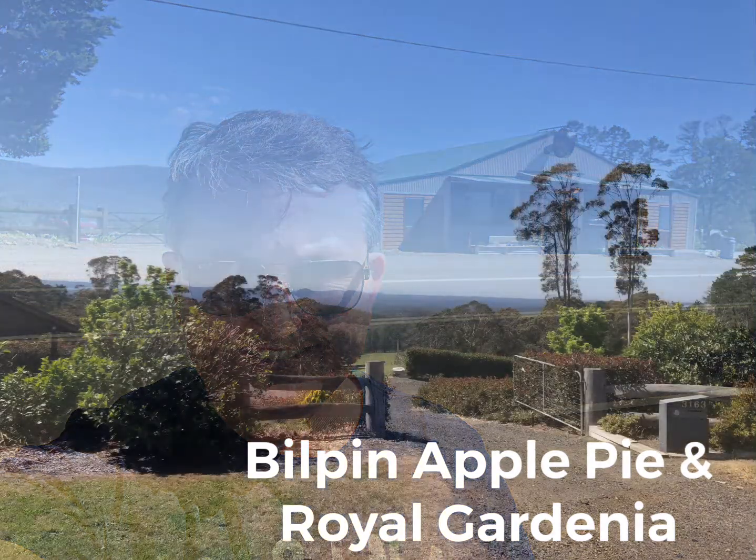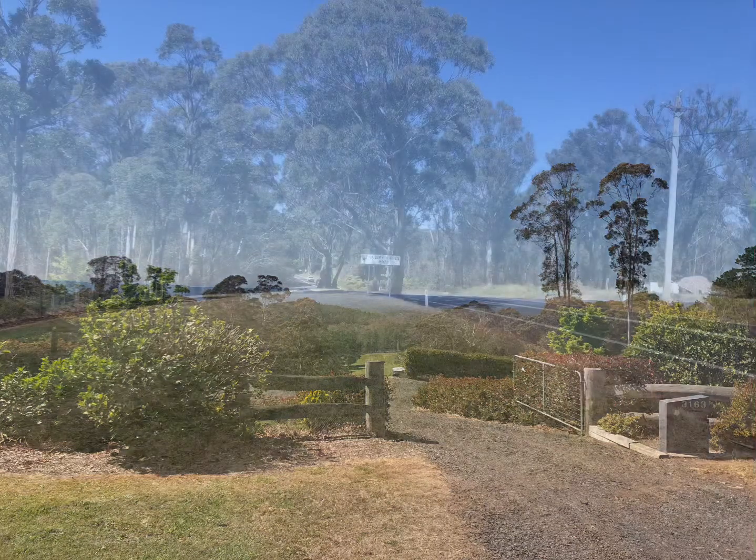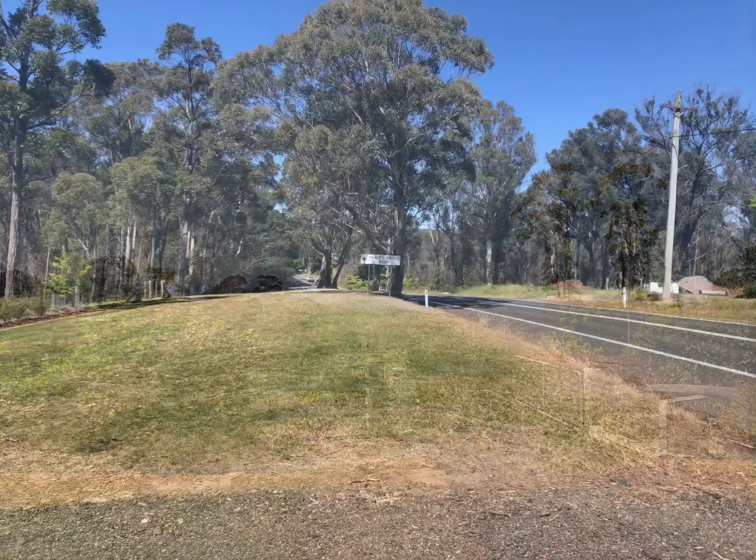As you drive along Bell's Liner Road towards Mount Tomar Botanical Gardens, you'll see a lot of these little cafes and restaurants along the way that make various products from local produce. I highly recommend you drop into a few of them, and this was just one of the ones that I dropped into along the way.